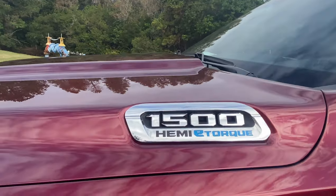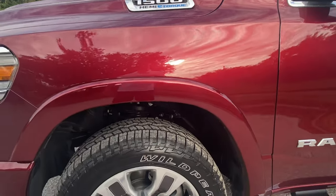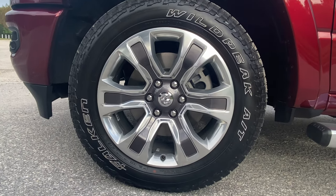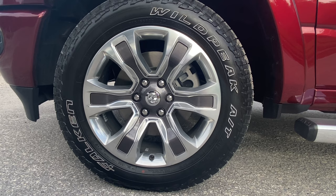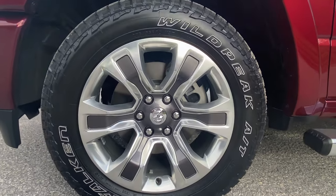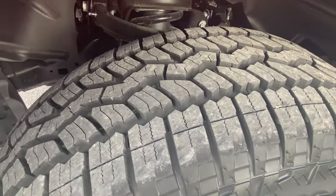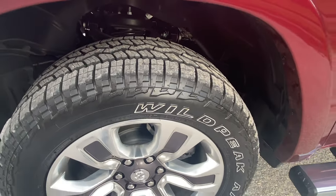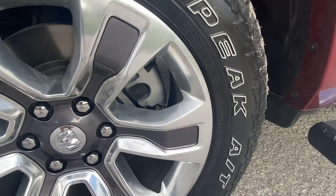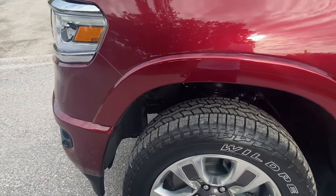To the side of the hood, you've got the 1500 Hemi E-Torque badge with the blue E-Torque outline. As far as the wheel and tire setup, these are 20-inch rims wrapped in Falcon Wild Peak all-terrain tires — 275/55 R20s. Very aggressive tread pattern, but as you'll see once we take it out for a drive, we're really not going to get a whole lot of road noise. There's also a massive brake caliper down here, and we're not going to get any plastic cladding on the outside of the wheel well, making the styling appear much cleaner.